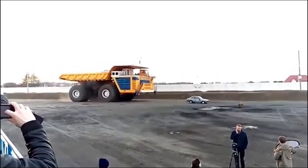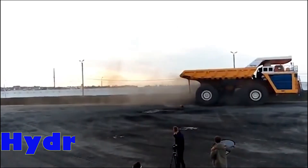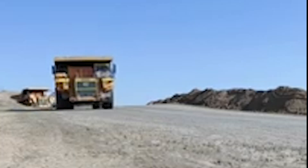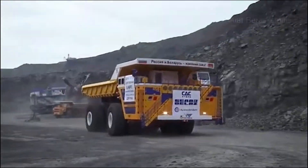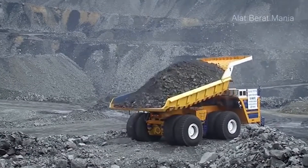Despite its gargantuan dimensions, the Belaz 75710 handles with surprising agility. Thanks to its four-wheel hydraulic steering system, this mega-machine boasts a remarkably tight turning radius of just 31 meters. For comparison, that's about the length of two standard tennis courts placed end-to-end.